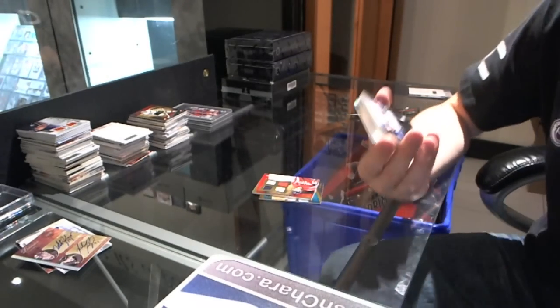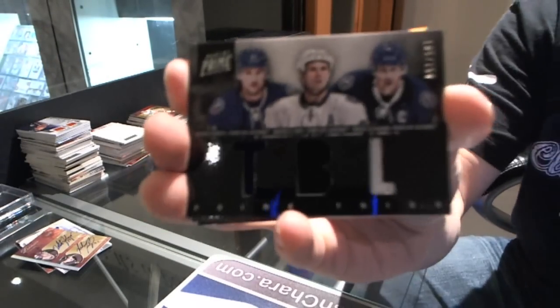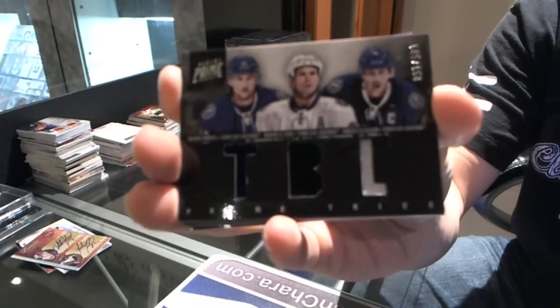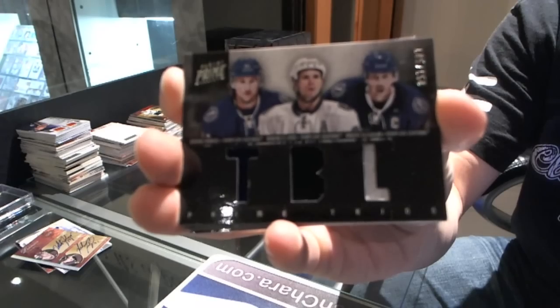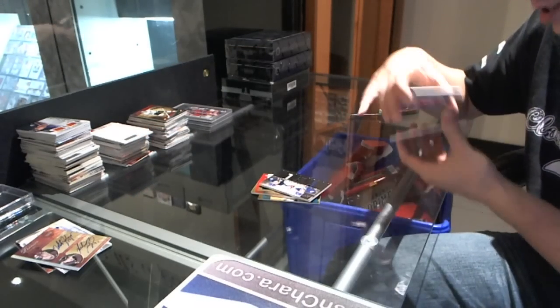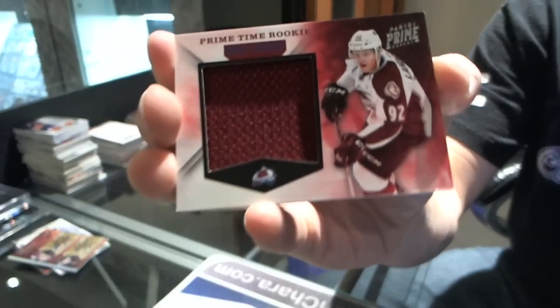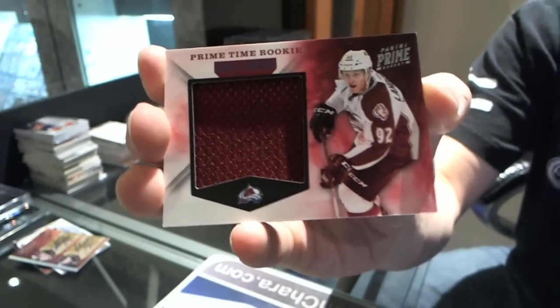We've got a triple jersey, numbered to 150, for the Tampa Bay Lightning: Steven Stamkos, Martin St. Louis, and Vinnie Lecavalier. We've got a prime time rookie jersey, numbered to 99, for the Colorado Avalanche: Gabriel Landeskog.